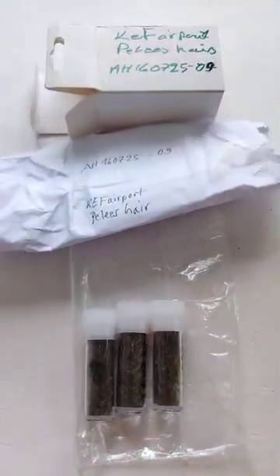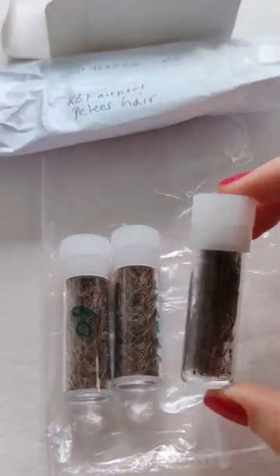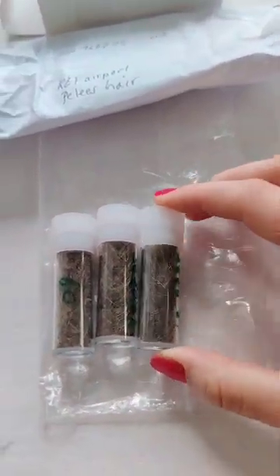So first we have some pilis here, and we have three tubes of it. Very, very nice.